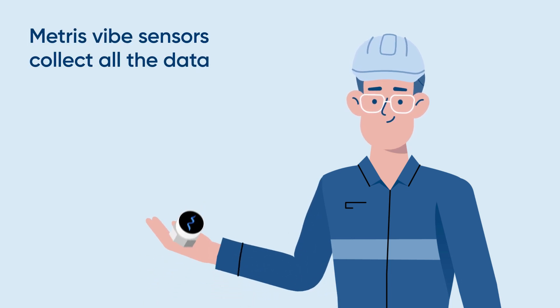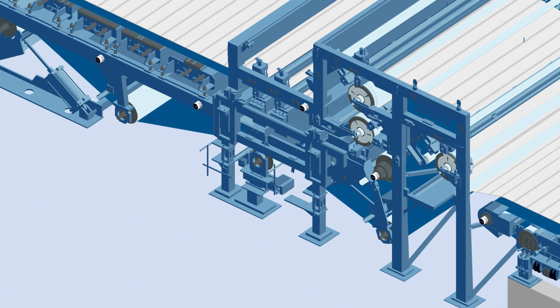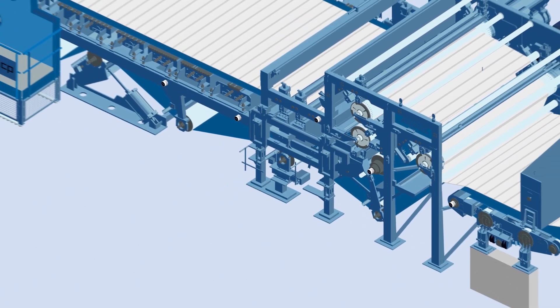METRIS VIBE sensors collect all the data. They are installed in your machine and continuously monitor the machine processing.